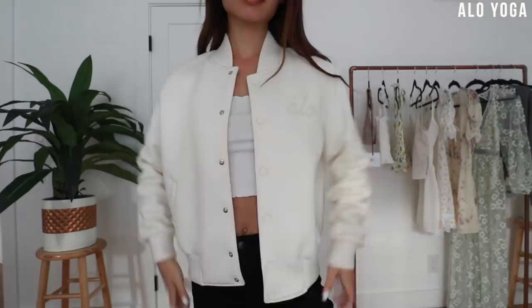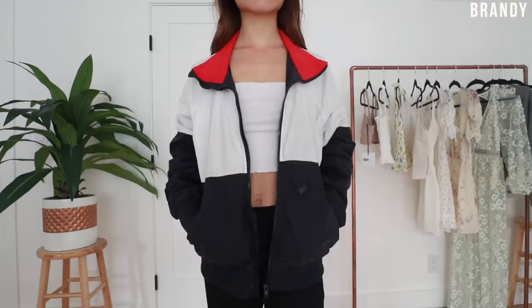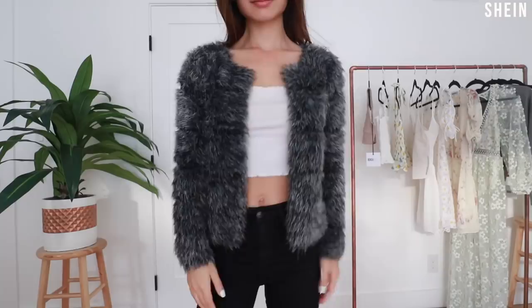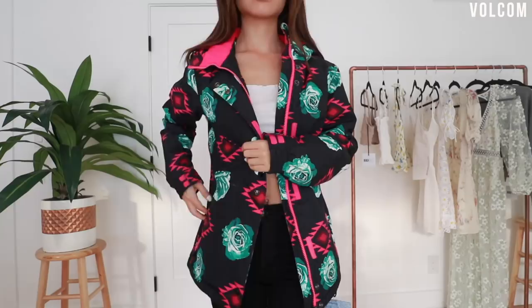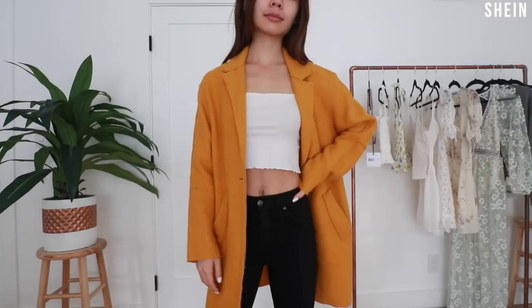Then there's this $250 Alo yoga jacket that I've only worn once, a track jacket, my favorites which are the furry jackets — by the way, these are all faux fur — then the 'I'm really really freaking cold' jackets, and last but not least the 'I want to look cute and trendy but still stay warm' jackets.